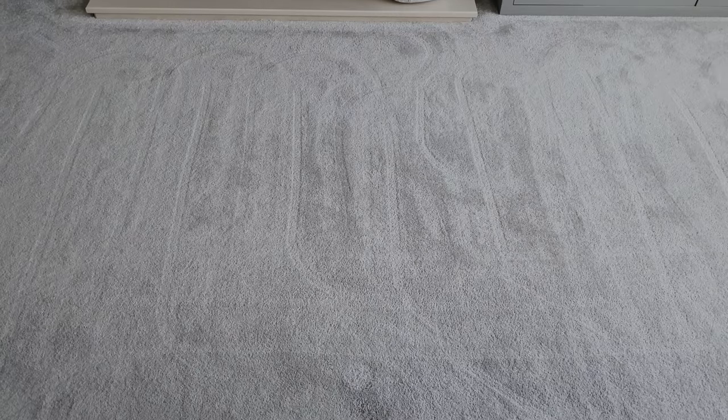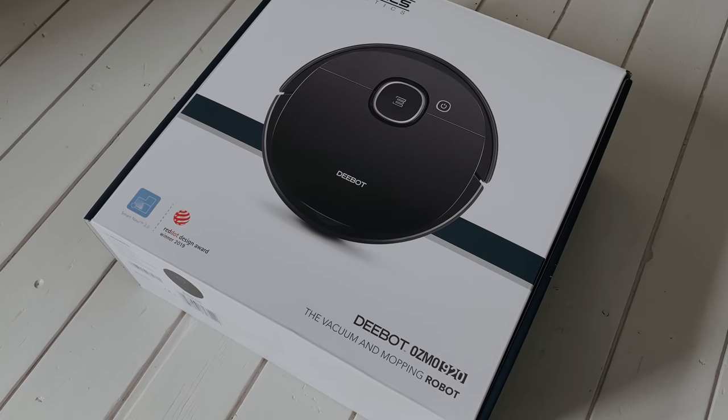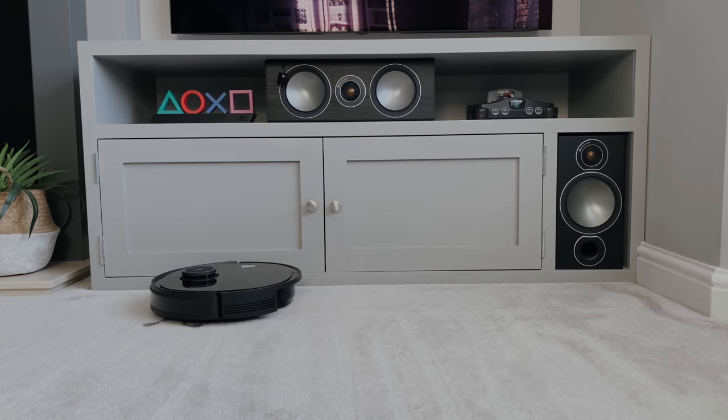Plus, if you've got a thick pile carpet like I have, it will leave wheel lines wherever it's been rather than your typical vacuum lines. Prices vary depending on which model you go for, but this particular one is currently £450 or $400, although I have seen it on sale on Amazon for as low as $200.